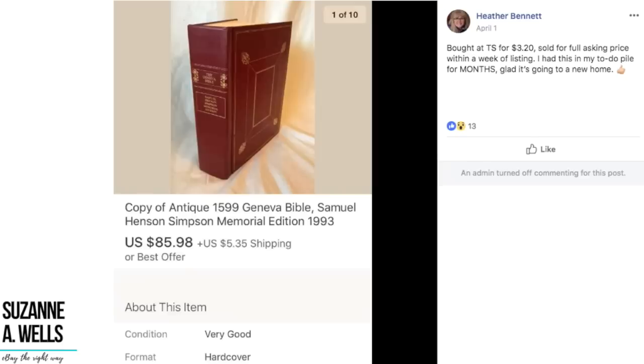Heather bought this at a thrift store for $3.20 and it sold for full asking price within a week of listing. She said, "Had this in my to-do pile for months — glad it's going to a new home." It's a copy of Antique $15.99 Geneva Bible, Samuel Henson Simpson Memorial Edition, 1993. So $3.20 sold for $86. It was sitting in her pile of stuff — just money sitting there — because it wasn't listed. Congratulations Heather for getting it listed and for that great sale.